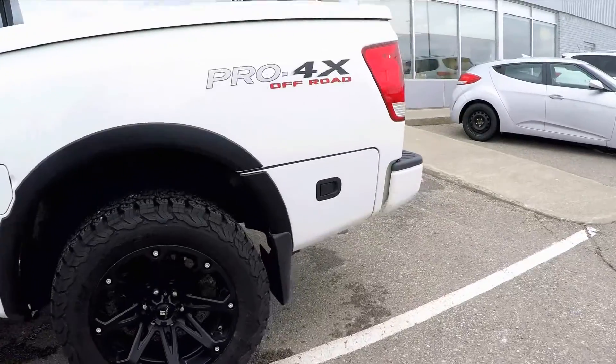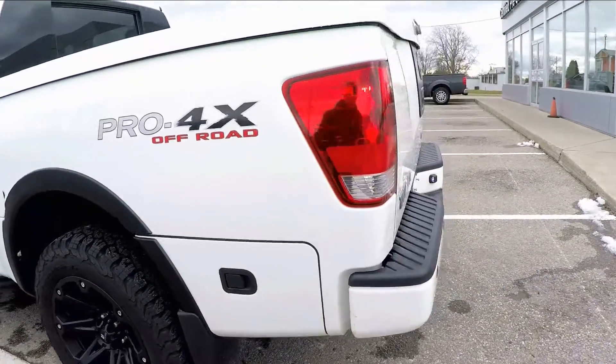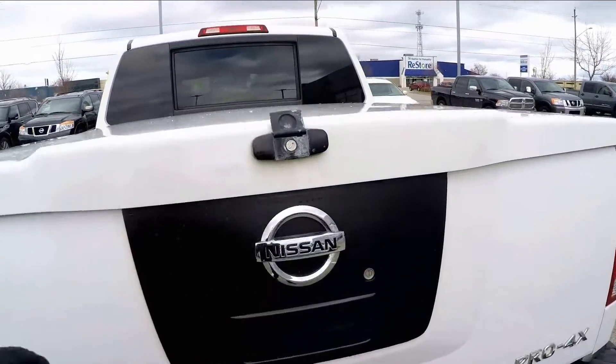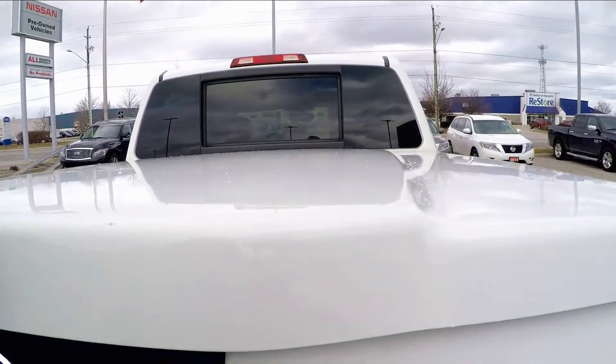Standard on the Pro 4X model are Rancho off-road performance shocks, a heavy-duty battery, electronic locking differential, and skid plates covering the oil pan and transmission.